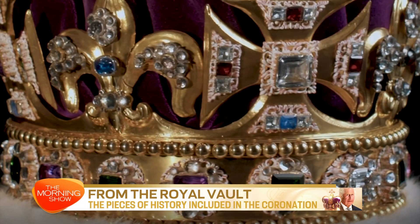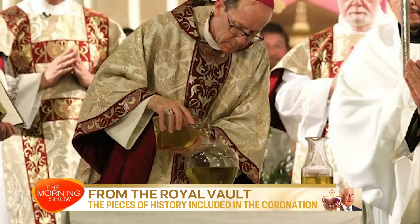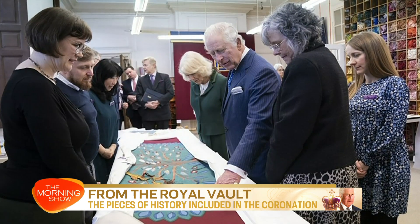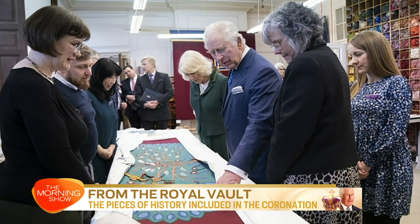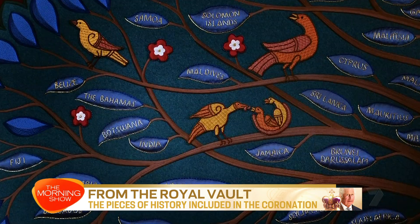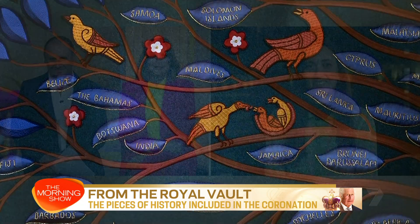Our next guest is a British historian, author, and presenter who's been sharing the history of this once-in-a-lifetime event on social media. Did you know what the oldest piece of memorabilia is, or why King Charles will be hidden behind an embroidered screen for part of the ceremony? Alice Loxton joins us live from Buckingham Palace.